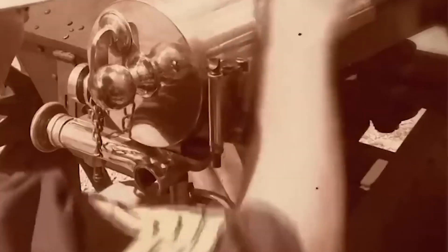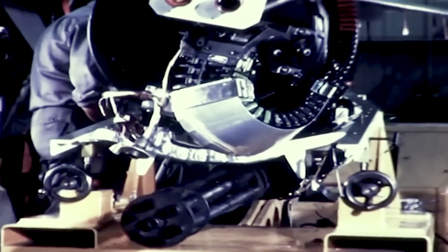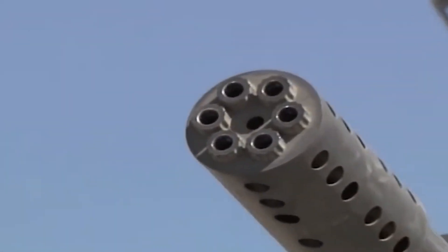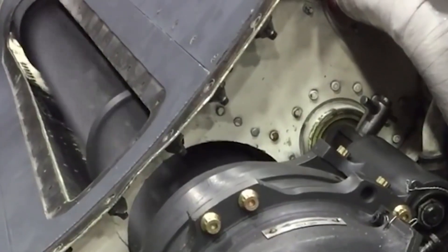The Gatling gun is a multi-barrel weapon system that was first developed in the 1860s. Over the years it has undergone significant improvements to make it one of the deadliest weapon systems in the world. The system consists of six rotating barrels, each capable of firing at a rate of 750 rounds per minute.